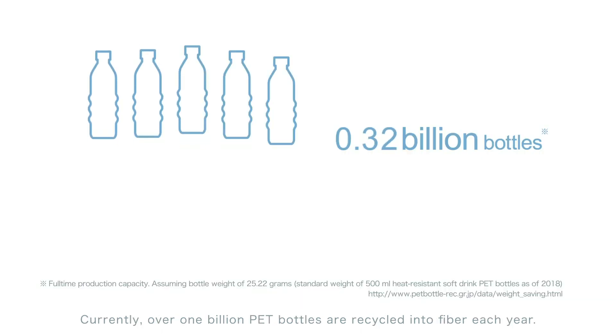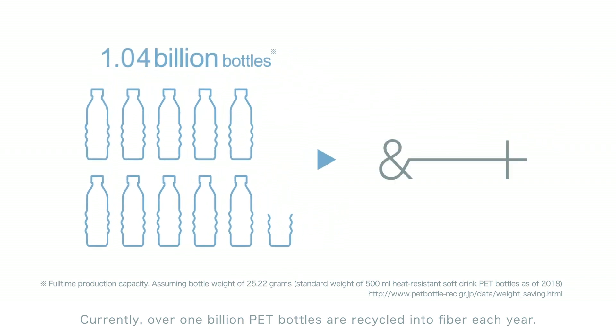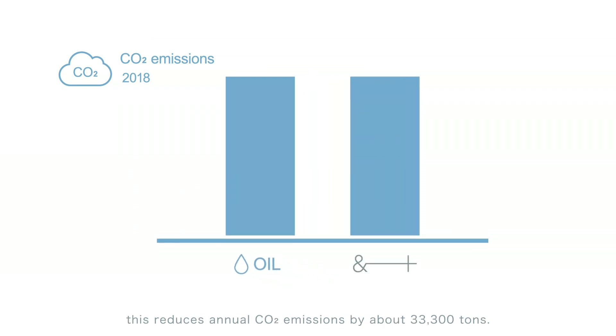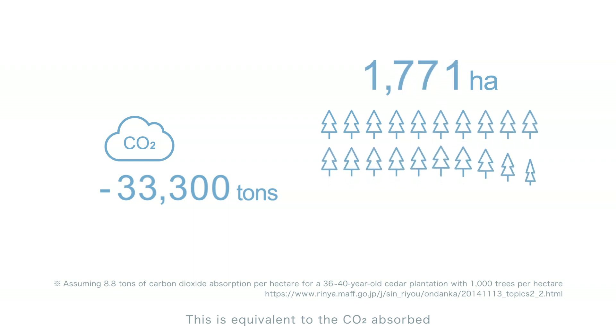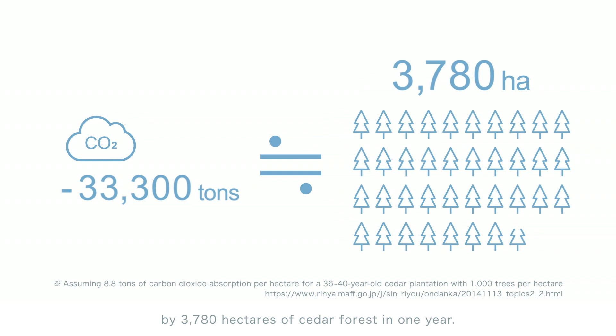Currently, over 1 billion PET bottles are recycled into fiber each year. Compared to petroleum-based polyester fiber production, this reduces annual CO2 emissions by about 33,300 tons. This is equivalent to the CO2 absorbed by 3,780 hectares of cedar forest in one year.